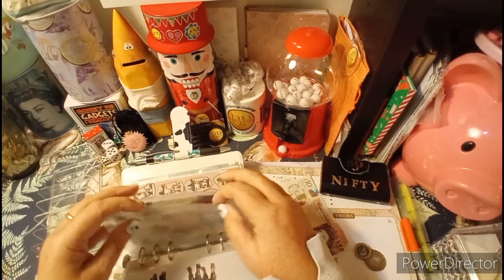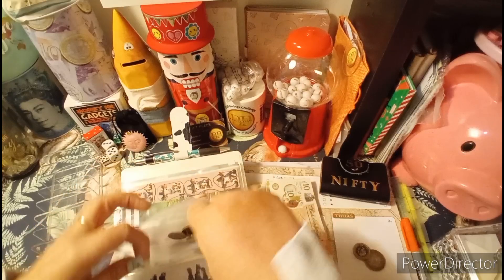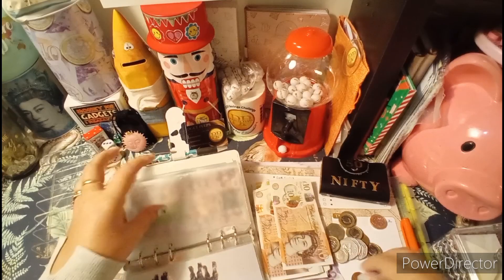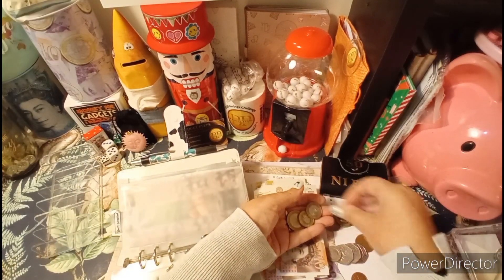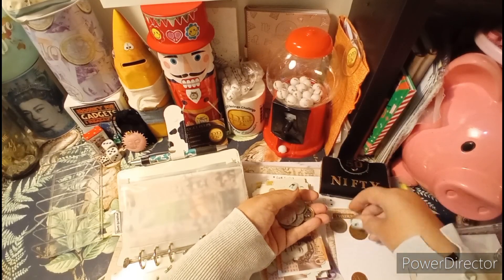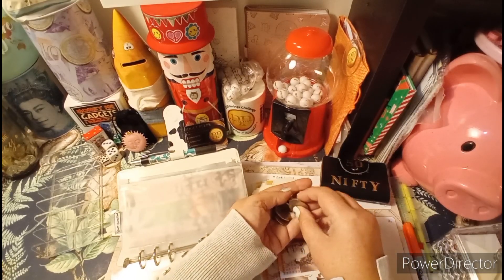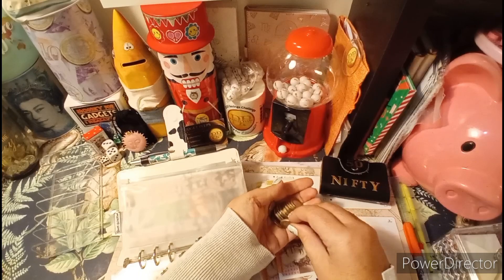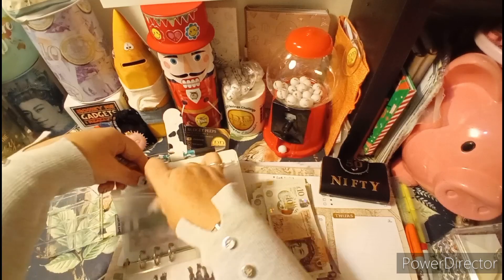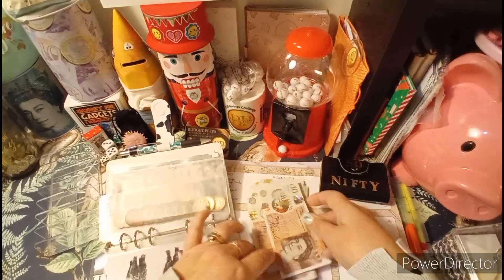I've got the £3 to go towards the change as well. I don't think we can make it up to a £10 note yet — let's count it. There's £9 and a bit of change — oh, almost £10. Next time we'll be able to make it up to £10. It'd be nice to get rid of that change, actually.